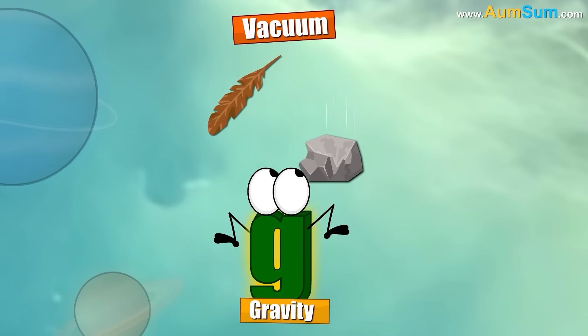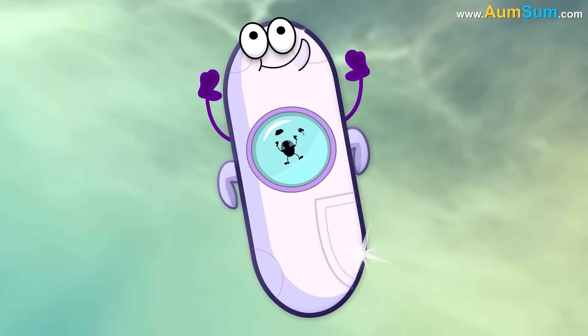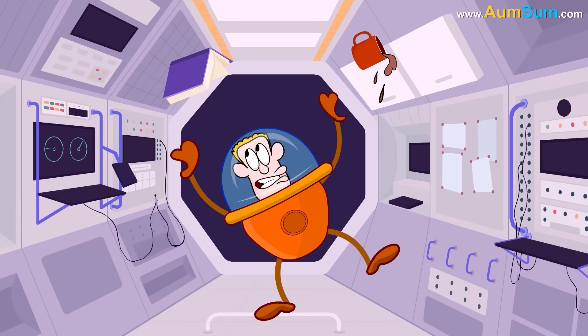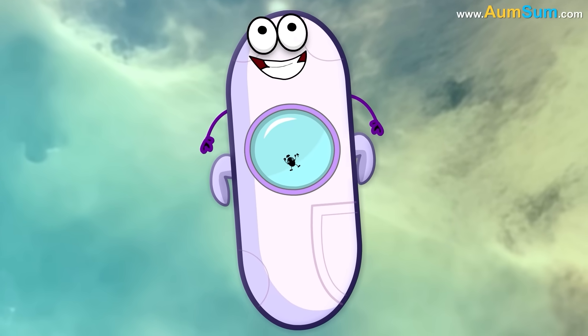In vacuum, gravity causes all objects to fall at the same rate. Hence, in the space station, the astronauts and the objects are also falling at the same rate. As the astronauts and the objects are falling together, they appear to float as compared to the space station.